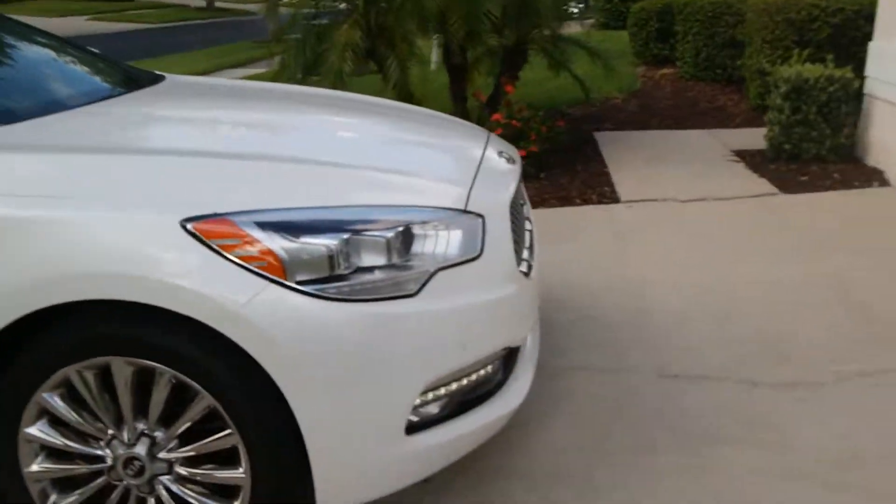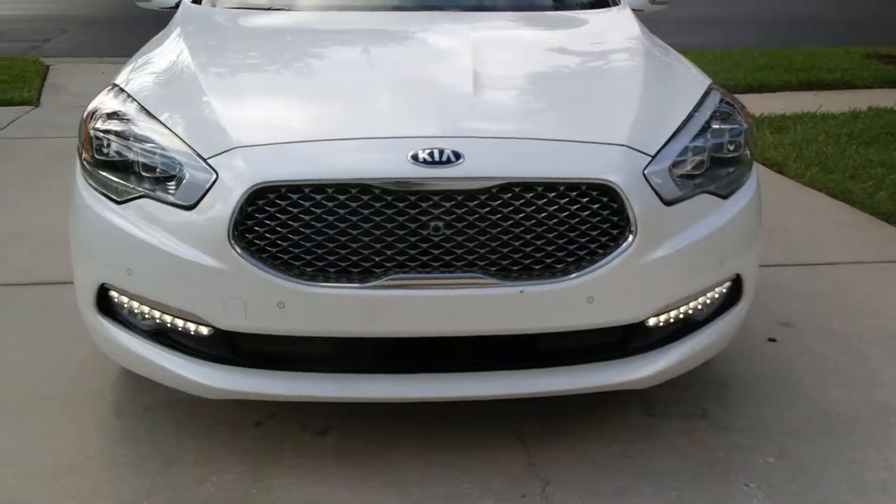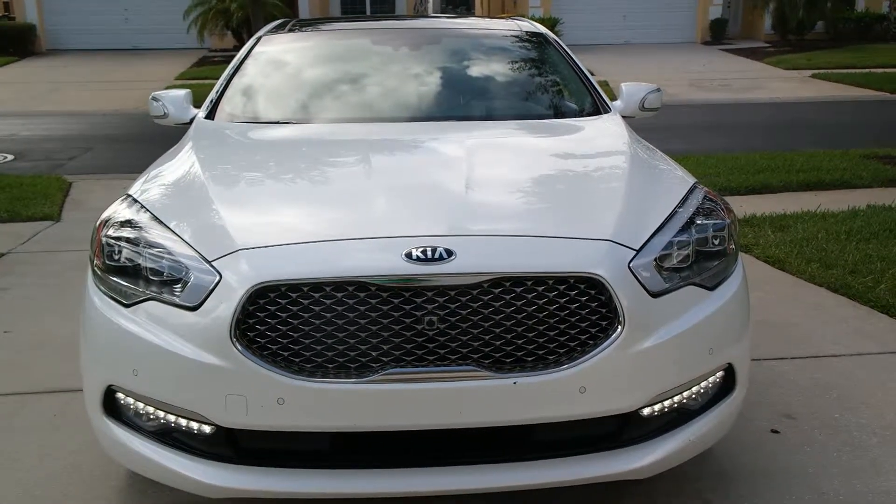Let's go around to the driver side, but first let's make a quick pit stop and check out the front of the car. That grille is a great-looking grille — the car really makes a statement coming forward.